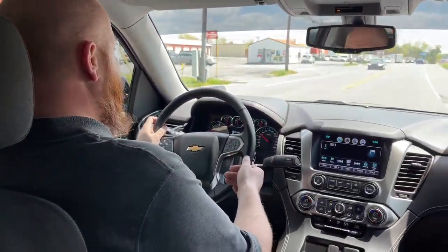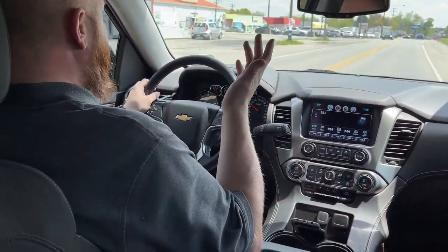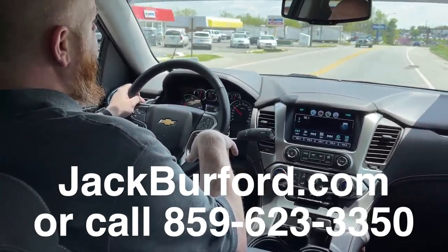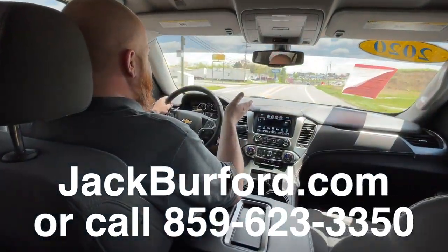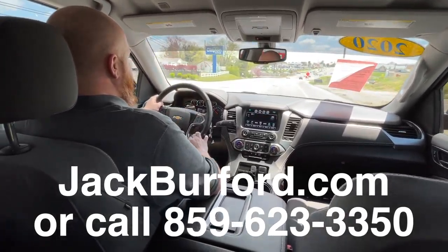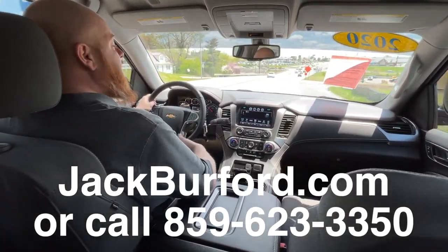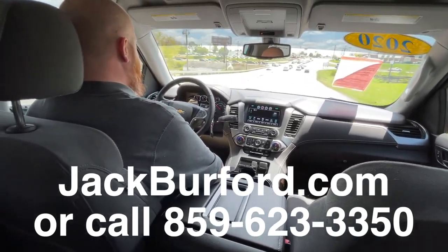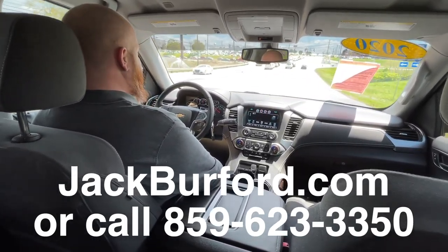Come in and see us in person and take it on a test drive — we're right across from Walmart and Lowe's on the bypass. Give us a call at 859-623-3350, or check us out online 24/7, 365 days at jackburford.com to see this and all our other new and pre-owned inventory. I feel like royalty back here!